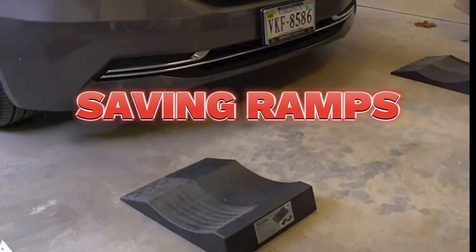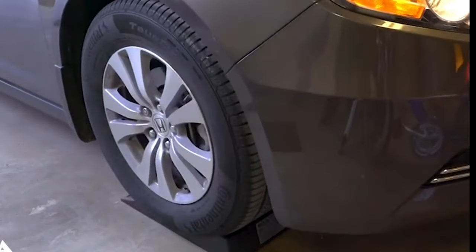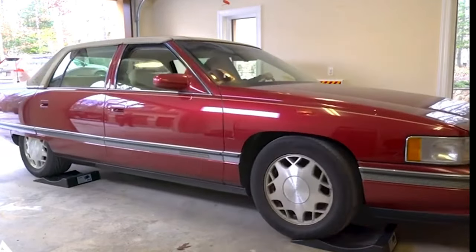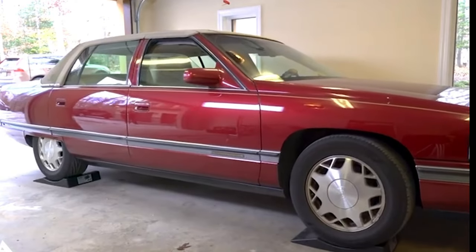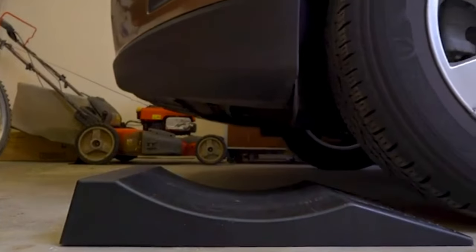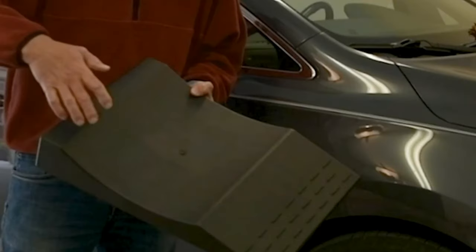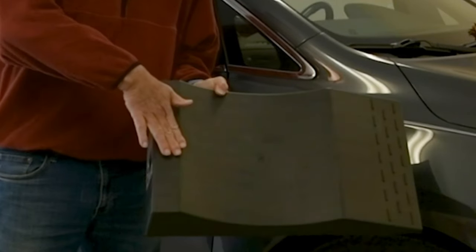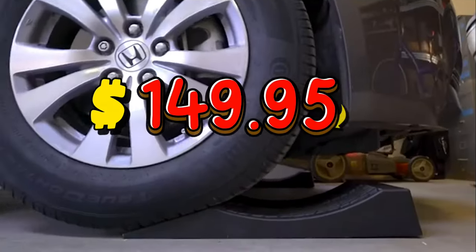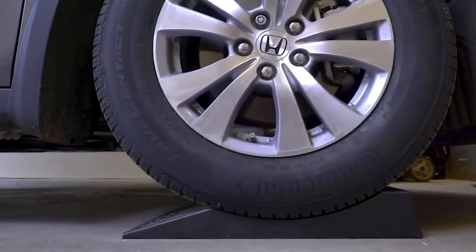My heart sank every time I saw flat spots on my tires. Flat spots meant wasted money and a car that just looked wrong. Then I found the Parkwright tire-saving ramps. Now my car rests in peace, its tires safe and sound. It's like a sigh of relief after a long journey — no more flat spots, no more worries, just pure peace of mind knowing that my car is protected. And for only $149.95, that's a price I gladly pay to preserve my precious wheels.